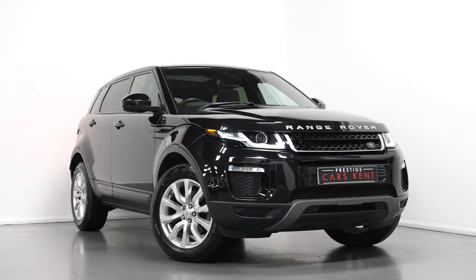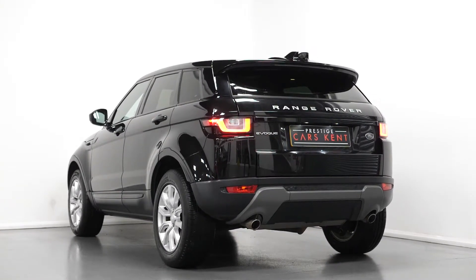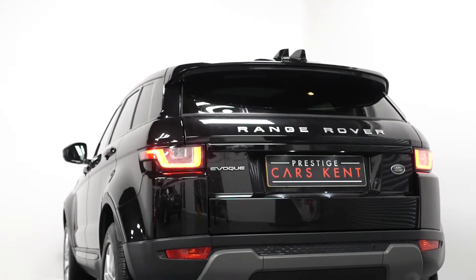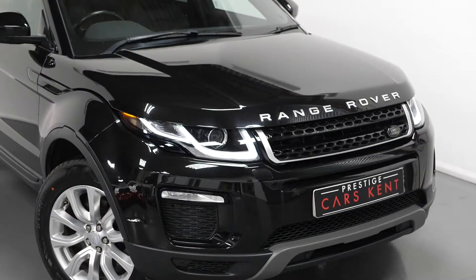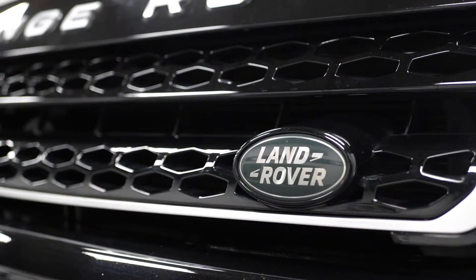Hi there, Matt here from Prestige Cars Kent. This is a quick video walkthrough tour of our 2016 Range Rover Evoque SE Tech we have now in stock. This is a Euro 6 diesel vehicle and I'm just going to run through the specification of the car, pointing out some of the main standout inclusions.